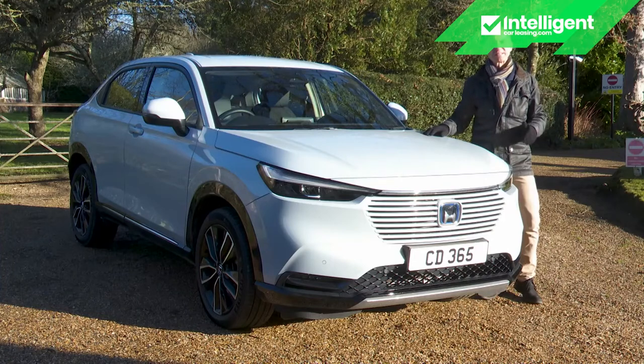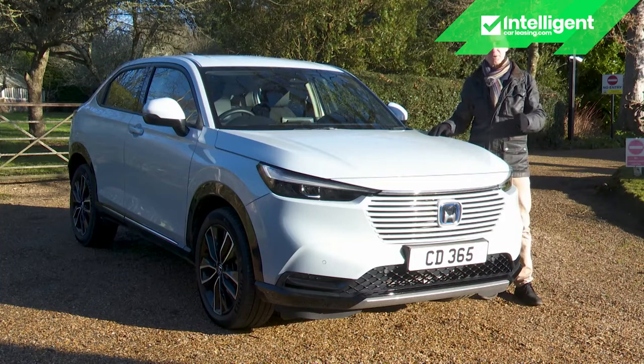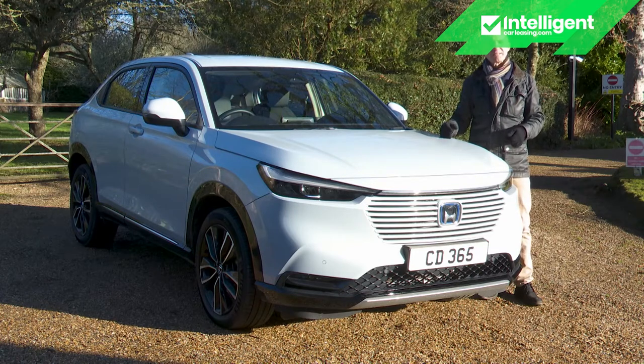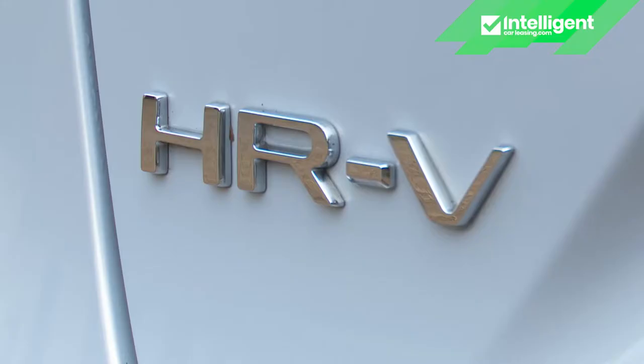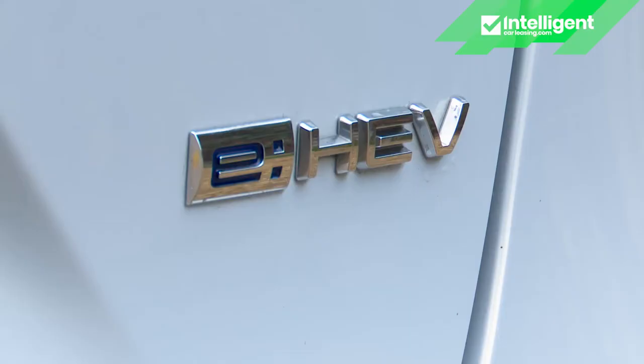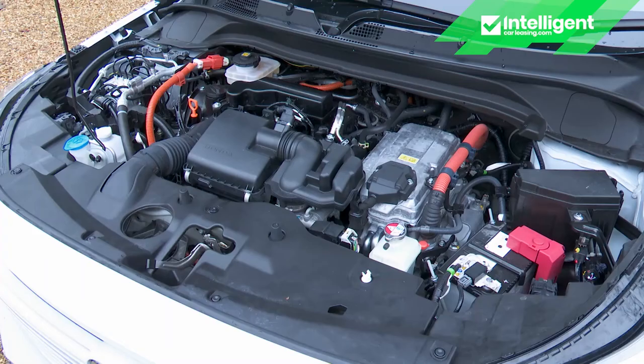It's taken some time for small SUVs to fully get on board with the current electrified automotive zeitgeist, but things are gradually changing. Take this car, Honda's third generation HR-V, now only available in eHEV full hybrid form.